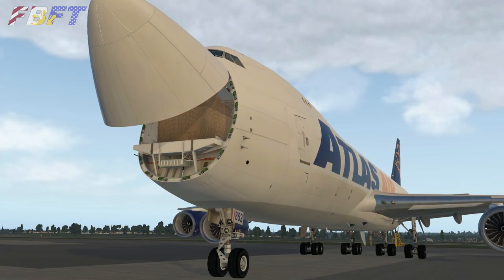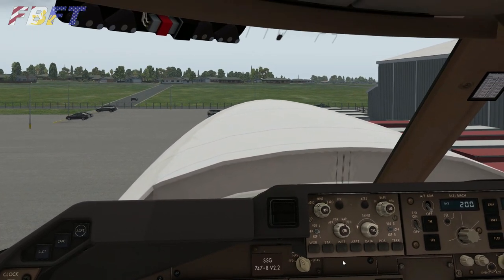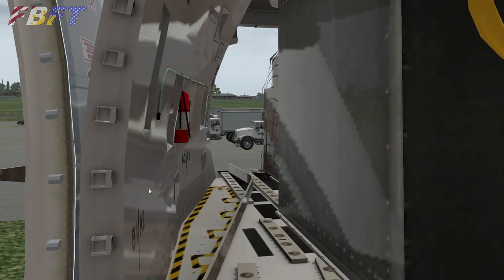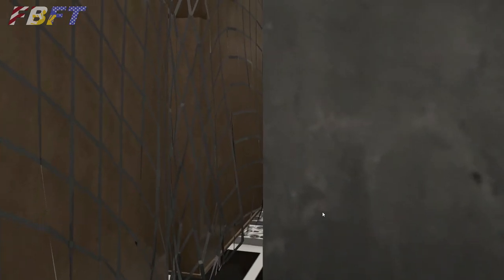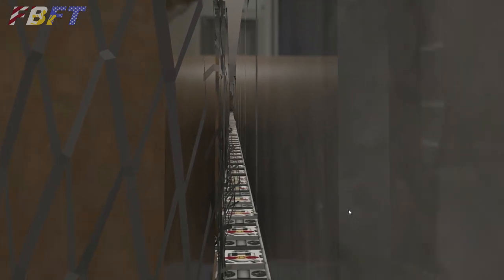One feature added to V2 is that the cargo is actually displayed inside this aircraft. It is a fixed texture, so it is not going to vary with your payload — even if you set it to be an empty ship, you will still see it in there. One nice surprise is you have the full cargo bay rendered. You can walk the entire length — I suggest you do — and make sure you have about five minutes to do it.